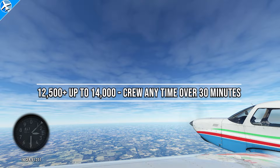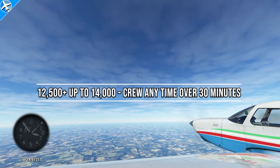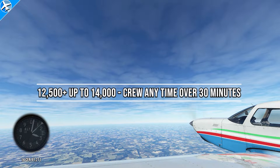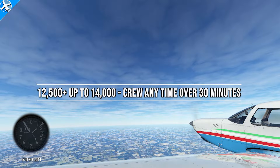Once the aircraft exceeds 12,500 feet MSL, the minimum required flight crew is required to wear supplemental oxygen up to 14,000 feet for any length of time greater than 30 minutes.